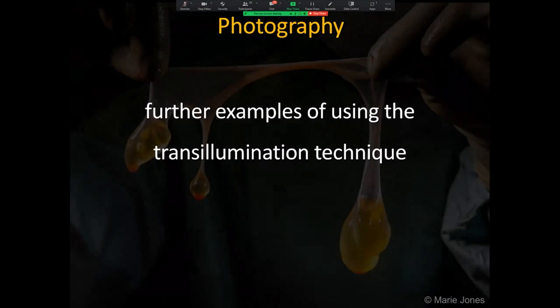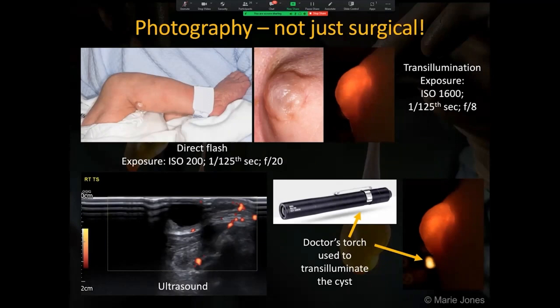These are some more examples demonstrating the additional information gained when using the transillumination technique. The transillumination lighting technique can be applied to any situation where it is possible to pass light through the anatomy, whether in the studio, in clinic or on the ward, such as with this newborn cyst. It is common for doctors to have these torches on the wards. I also now carry a torch in the camera bag, just in case.